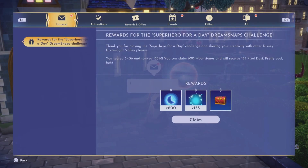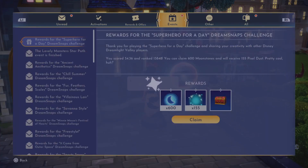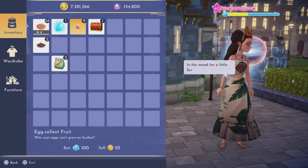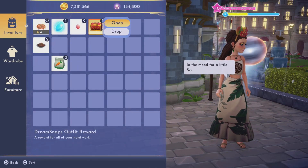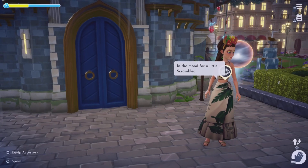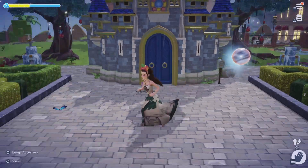Great day... warm, comforting ratatouille 600. I'm not doing so great at these challenges the past couple weeks. Let's go ahead and check Scrooge's shop.